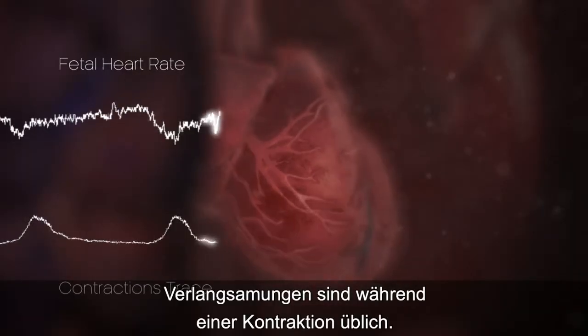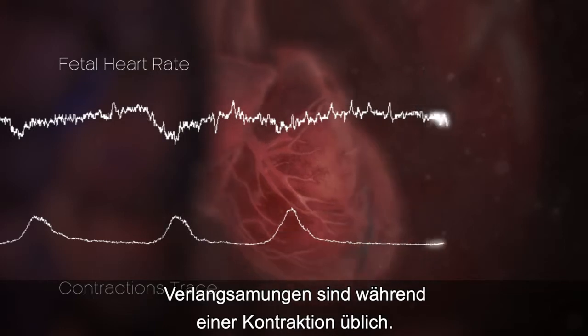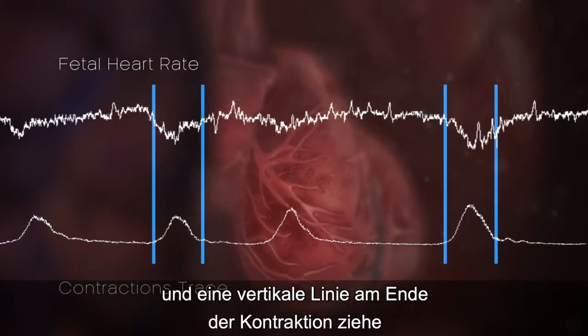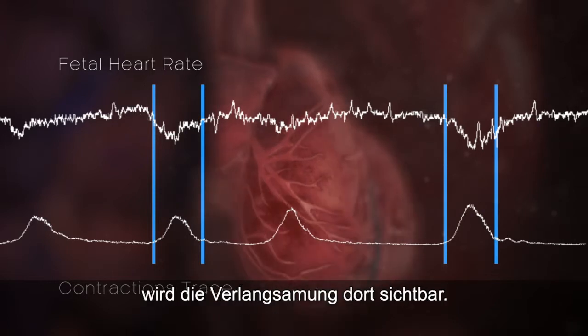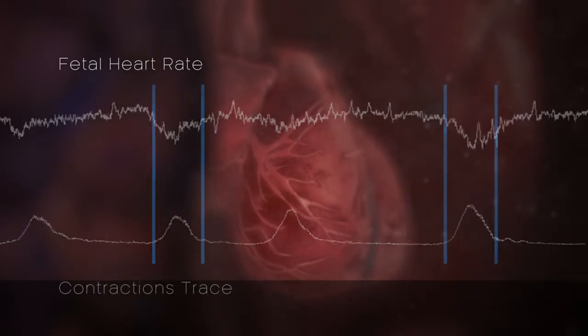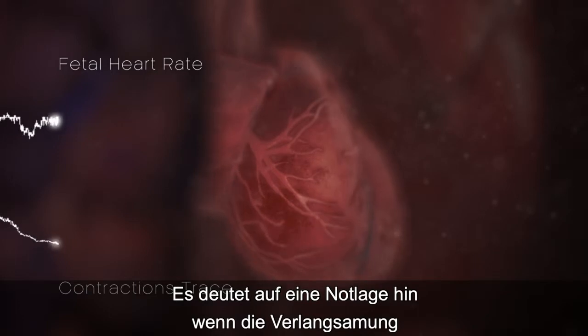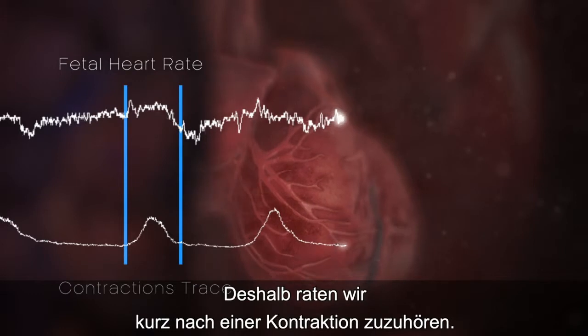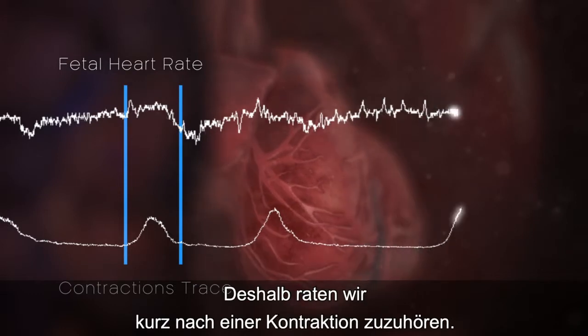It's common for a deceleration to take place during a contraction. If I draw a vertical line at the beginning and a vertical line at the end of the contraction, the deceleration will be there. It is a sign of distress if a deceleration takes place after a contraction — that's why we say listen soon after a contraction.